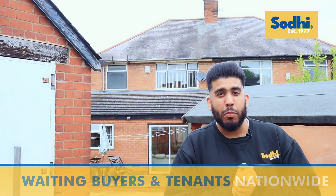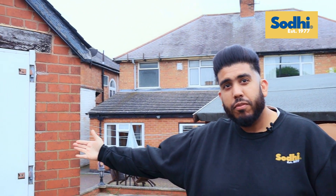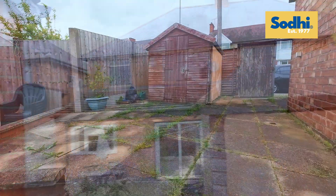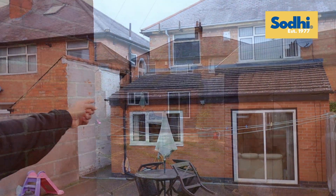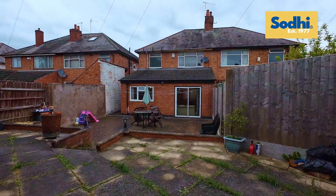From the rear of the property, Horston Road, you've got this detached garage. There is a wooden shed. You've got this adequate rear garden. You can see it's been extended — the kitchen and the dining area.